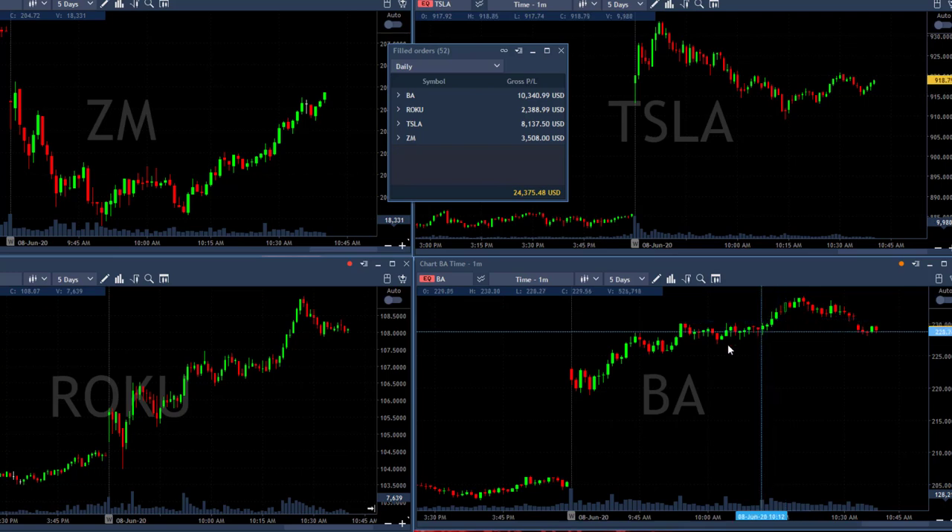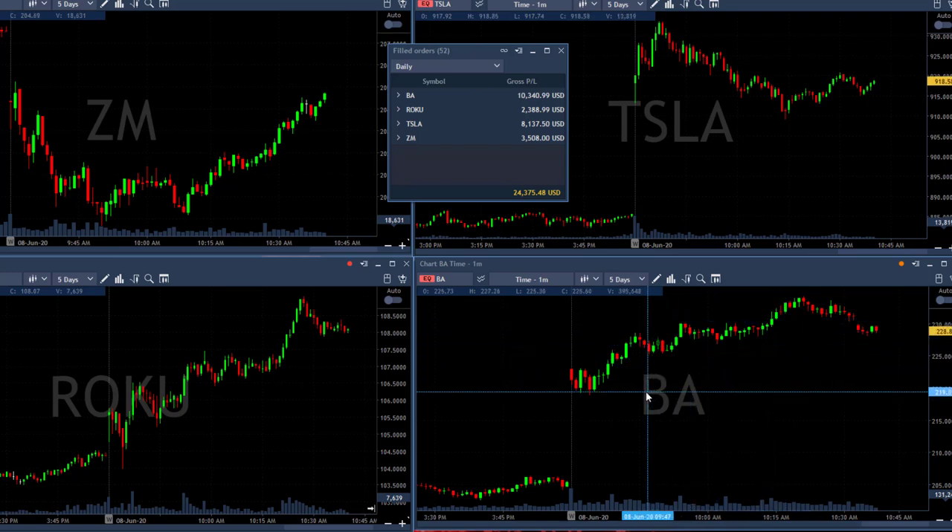So three winners in Boeing, really one loser, and the rest initial winners — good trades, over $24,000. A great way to start my week with a very strong cushion. Thank you very much for watching, and thank you guys on YouTube for watching.